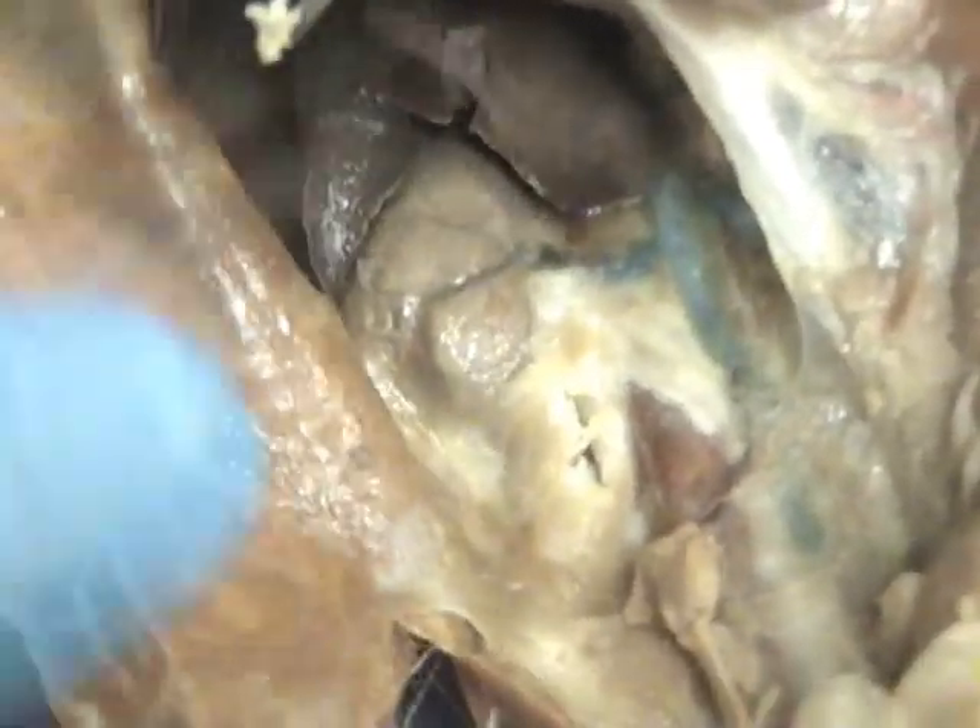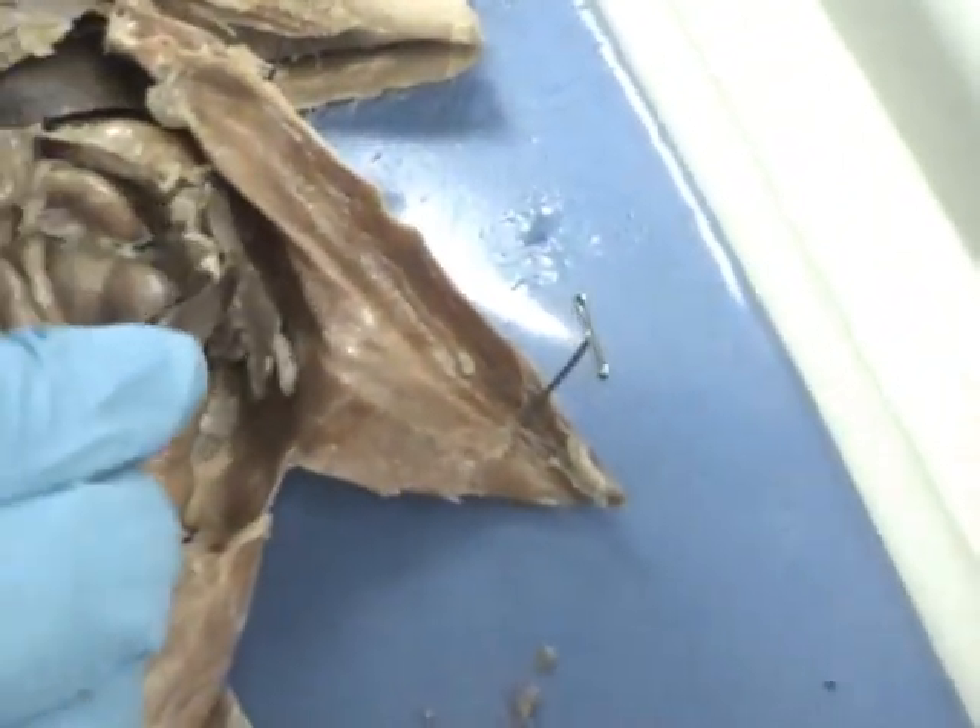They're shaped like kidney beans, which is where they get their name from. This is the spleen — it kind of hangs on the side.